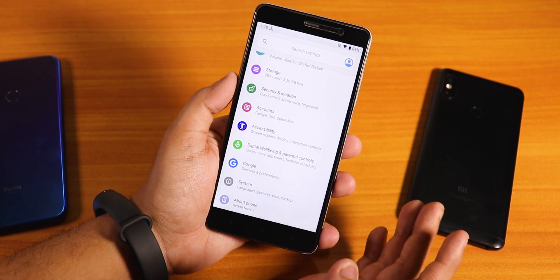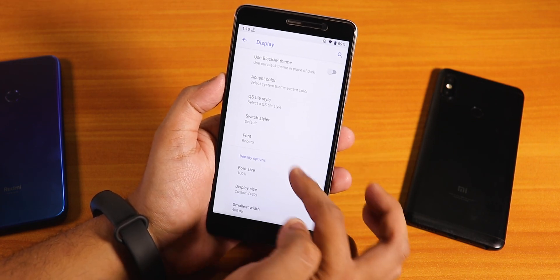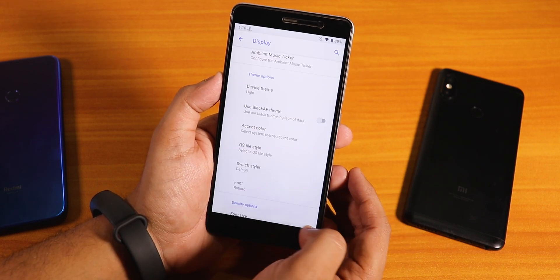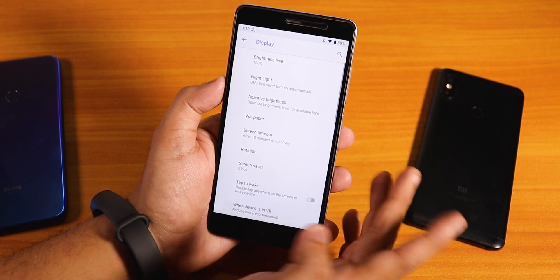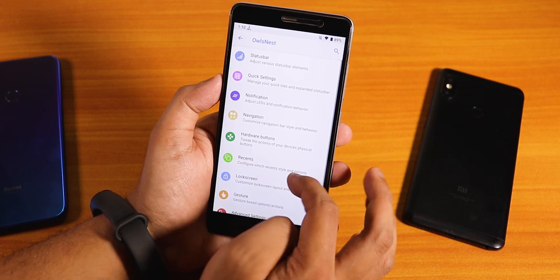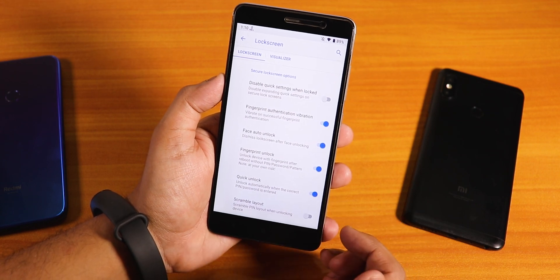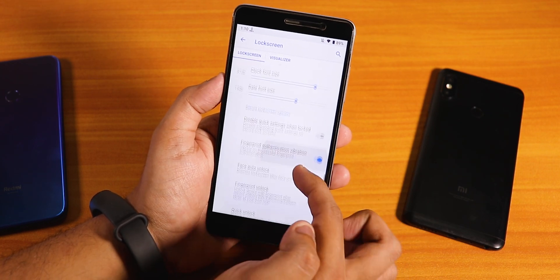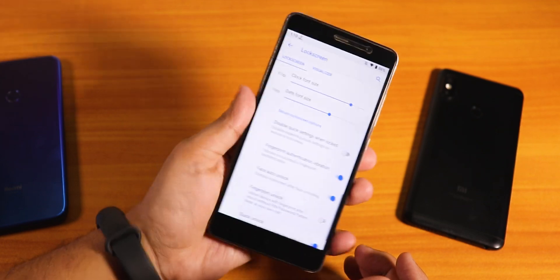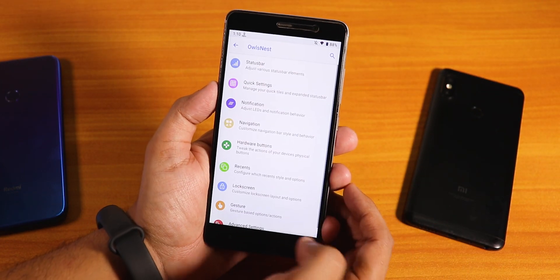On all devices I have the latest security patch. In the display settings you'll find all customizations like quick settings toggle style changing, even for the Redmi Note 3. Voltage info and call recording in the in-call UI are working fine. On this latest build we also get the always-unlock-with-fingerprint-scanner option, which was not present in earlier builds of this ROM on the Redmi Note 3, but it is now.